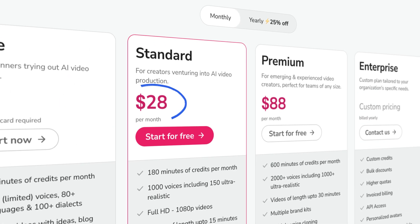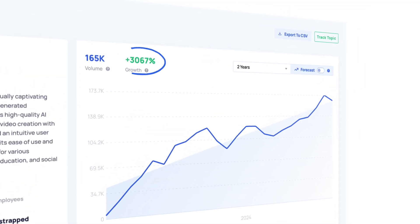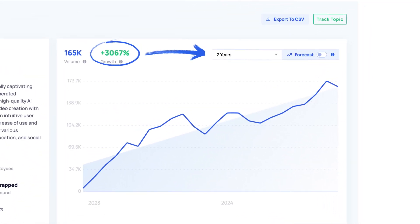Their standard plan is around $28 per month, which is pretty average for tools like this. Given that exponential growth in searches over the past couple of years, this one is definitely set to continue scaling in 2025. So if you're looking to use avatars, voiceovers, and different languages in your videos, definitely check this one out.